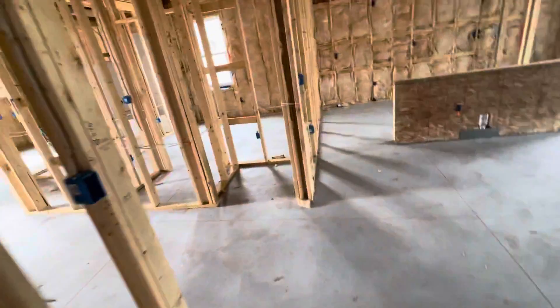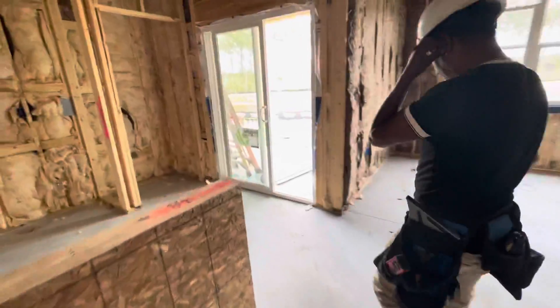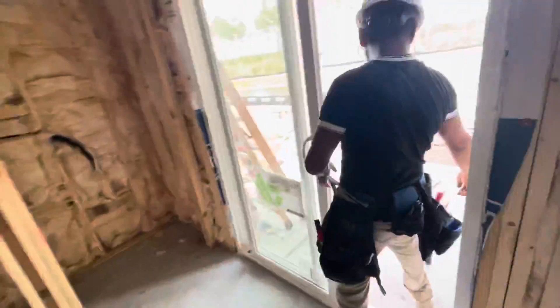Right here you have a little coat closet, and you have your washer and dryer room right here, you have another little closet and a closet here. Let me take you out back and show you the pond view — there's construction going on right now.